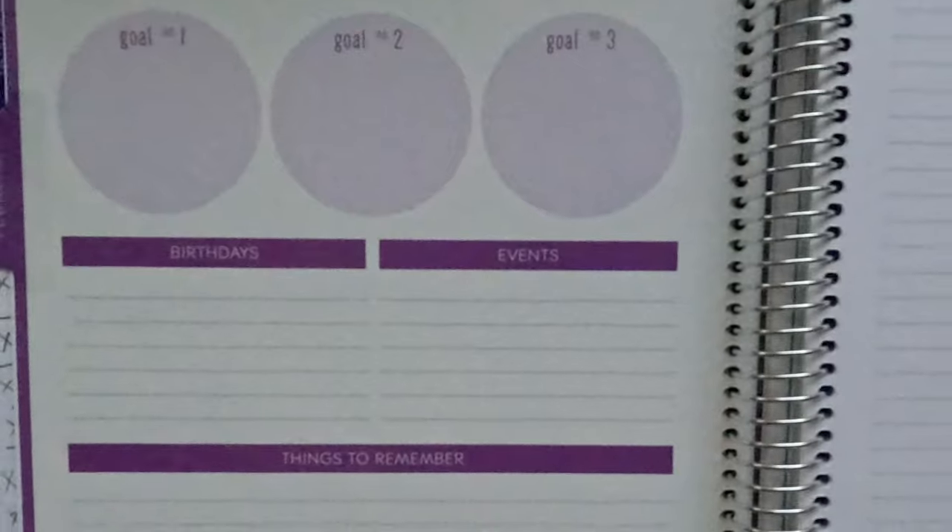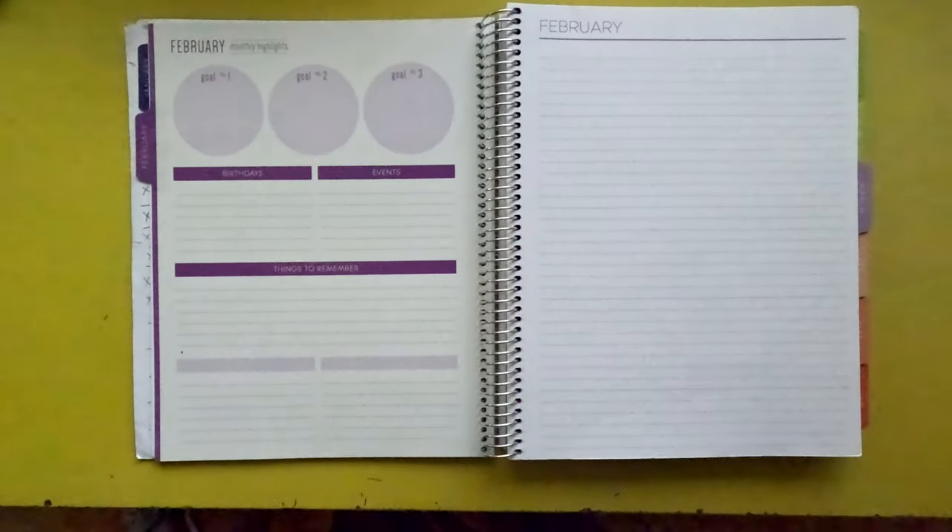There's also a space for birthdays and events, along with things to remember — anything you want to put down for that month. And there's also a blank sheet of paper on the other side. I use it for big tasks I want to carry through that aren't necessarily day-to-day, but things I want to get done and focus on that month, whether for my business or personal life projects.